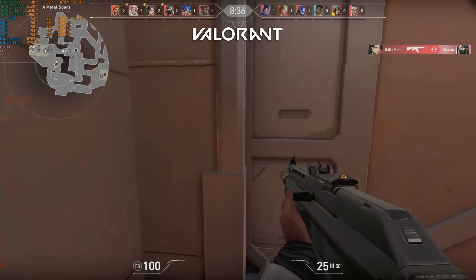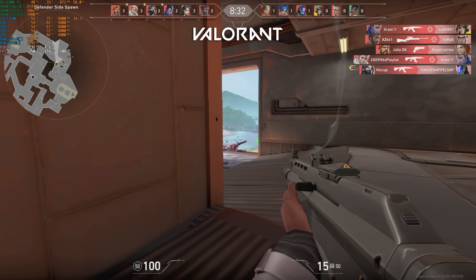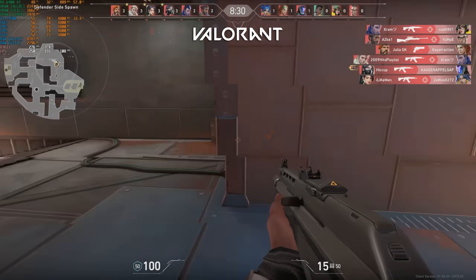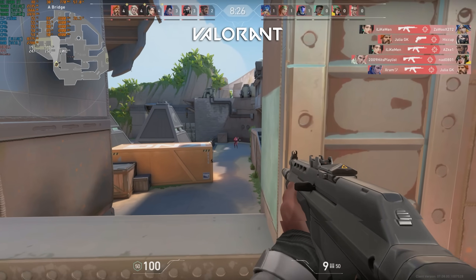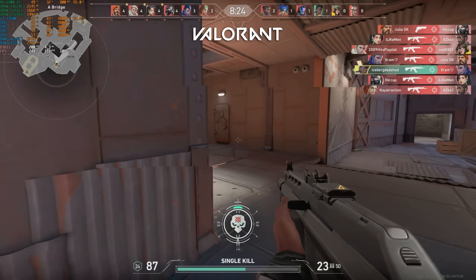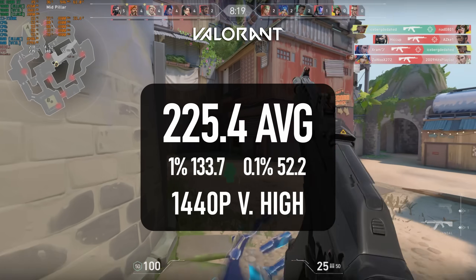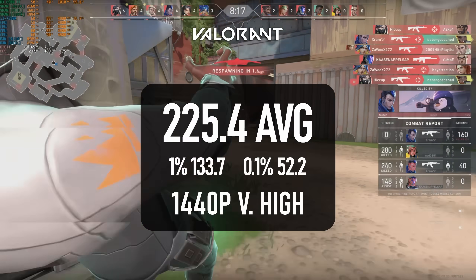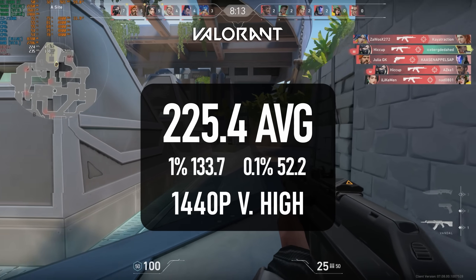Moving on to some more modern titles, Valorant is a nice steady start for the i3, being a DX11 esports title that's less concerned with how many threads you have. The 223 FPS average scored by the 7350K is only 10 frames behind the i7-7700, which has a lower clock speed but double the cache.